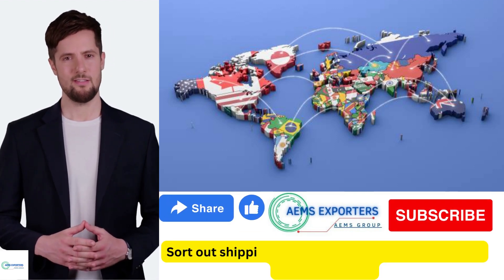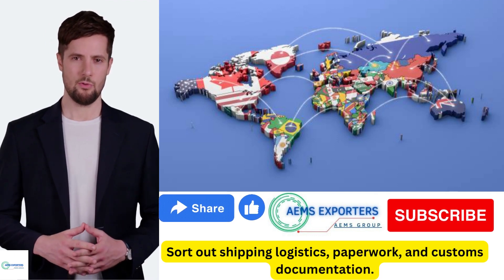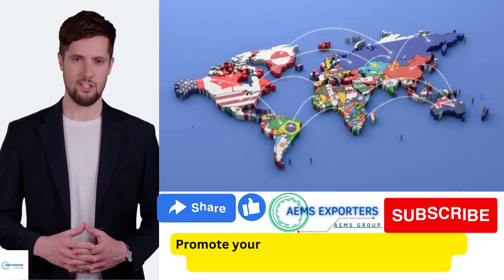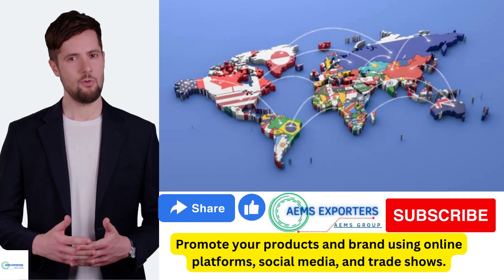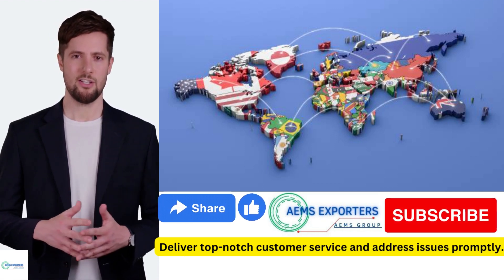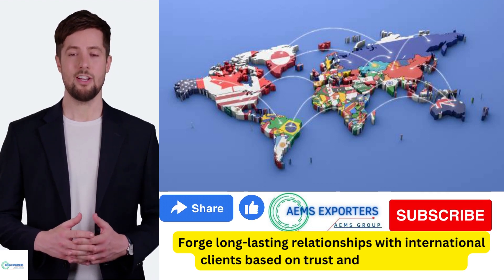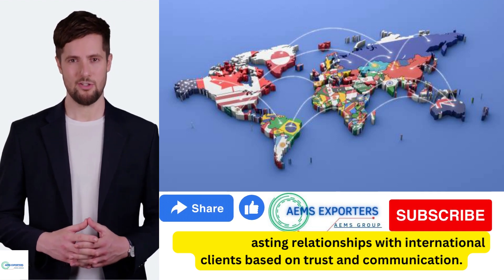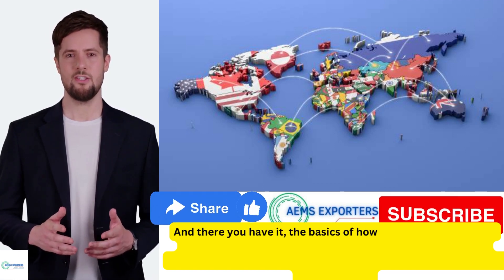Sort out shipping logistics, paperwork, and customs documentation. Promote your products and brand using online platforms, social media, and trade shows. Deliver top-notch customer service and address issues promptly. Forge long-lasting relationships with international clients based on trust and communication — and there you have it, the basics of how export business works.